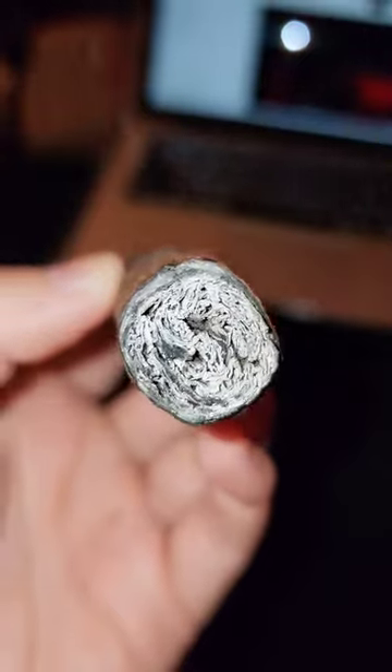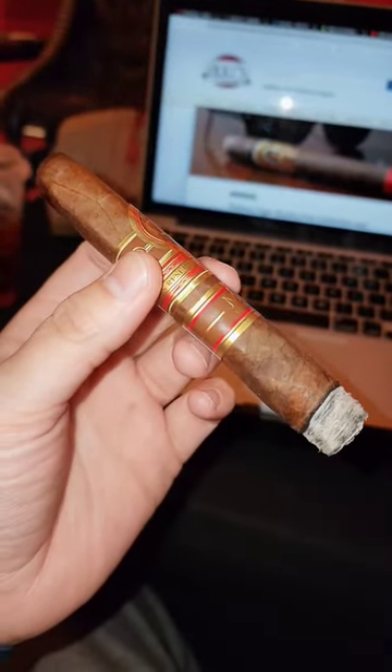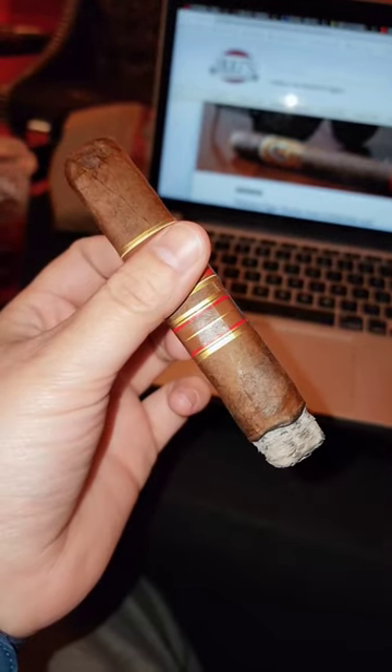Welcome back to Highline Prestige, and this is once again one of my favorite cigars. This is the Oliva Series V, Melanio.